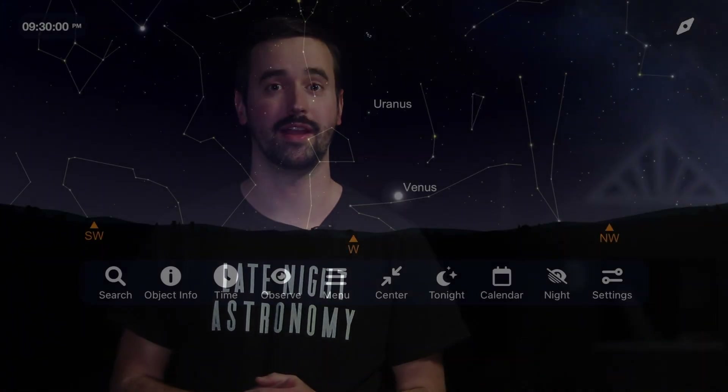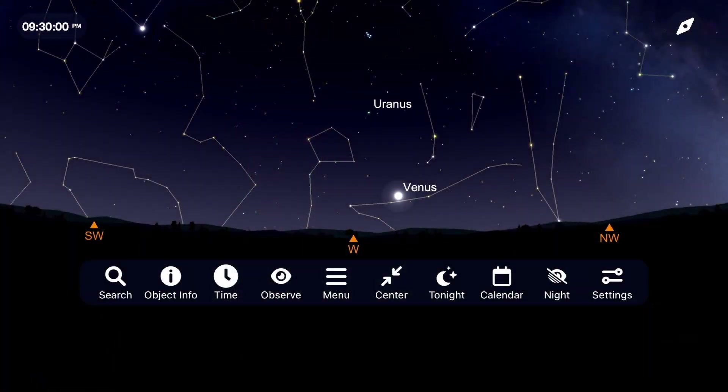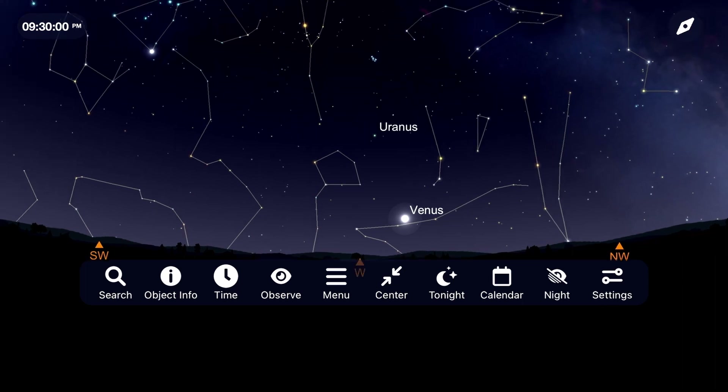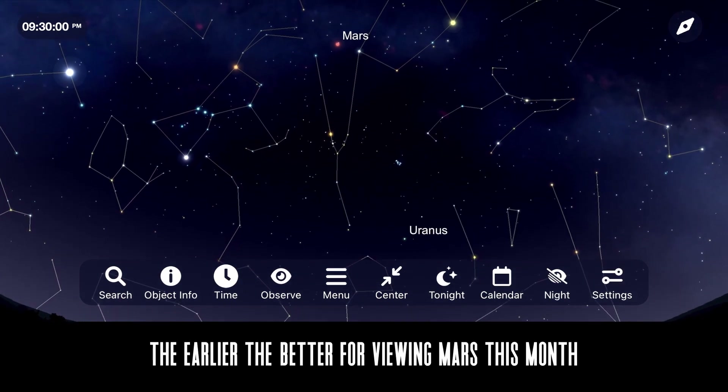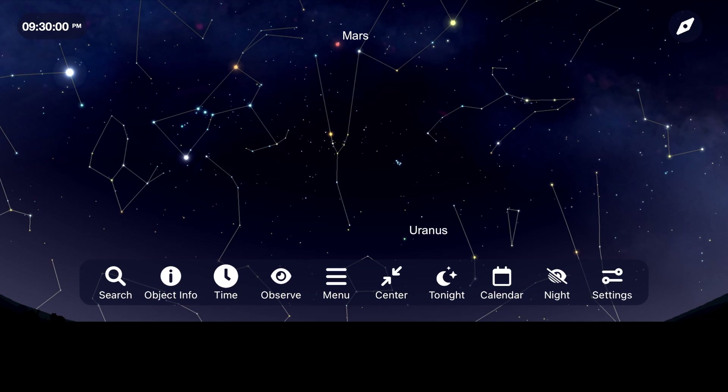With Mercury, Saturn, and Neptune too close to the sun for any observations this month, we turn our attention to Uranus and Mars for our final two planets for March. Both of these targets are going to be in the west and will be best viewed about an hour after sunset. Remember that Mars is getting farther and farther away from us each night, so the earlier in the month the better for your observations or images.